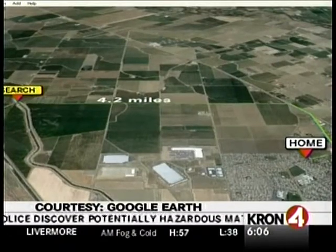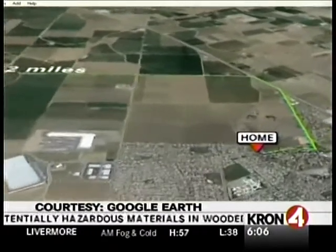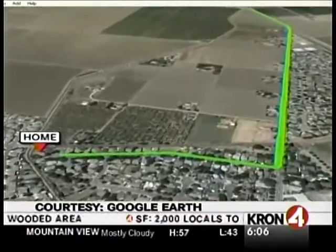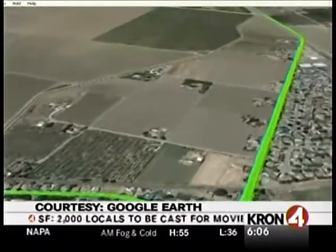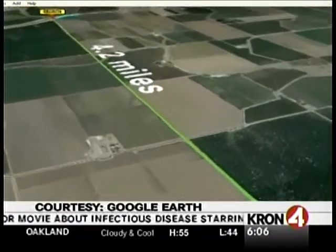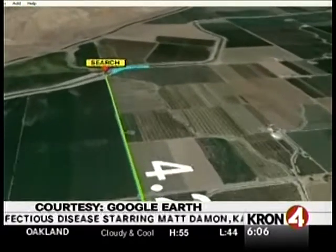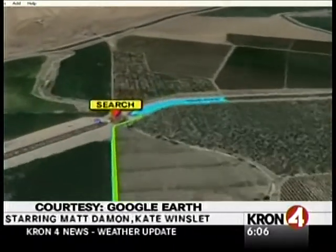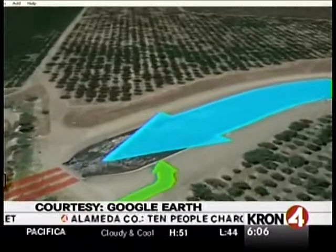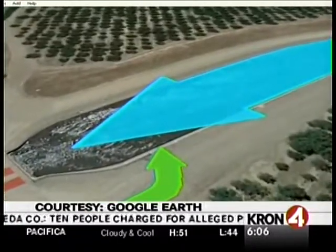As we go in for a closer look on our Google Earth map, you can see it's a pretty easy drive from one to the other. Here's the home located on the north end of Patterson in a very residential neighborhood. If you leave that neighborhood and head out into the country, it's pretty much a straight shot down through a large patch of farmland, 4.2 miles, to the spot where authorities believe that car took a left turn.